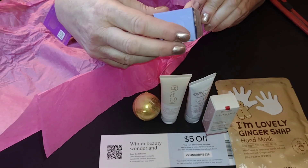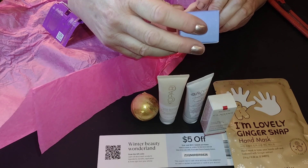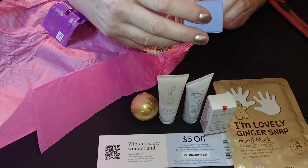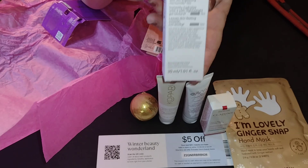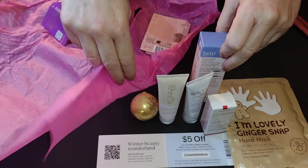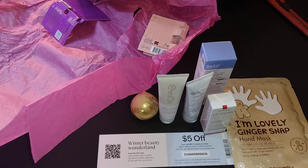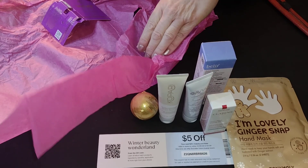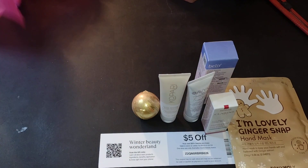And we have Aqua Balm Hydrating Body Moisturizer with Skin Brightening Niacinamide. So more moisture — and you know what, this is the time of year for it. It looks like that's what they're all about this month: moisturize, guys — your lips, your skin, everything. So essential. Don't forget to drink your water. That's also very important for moisturization.